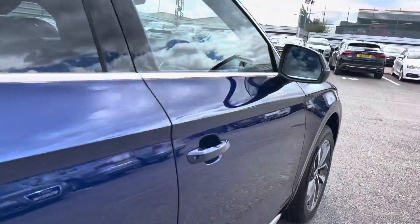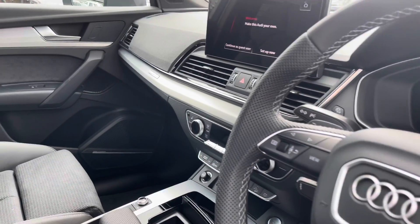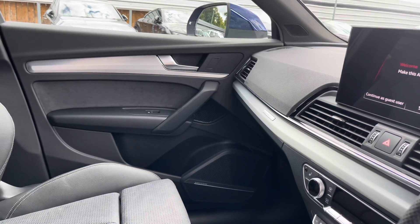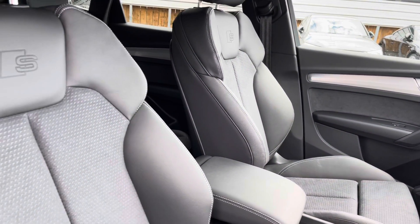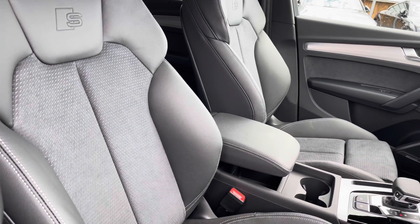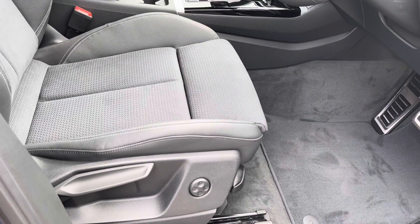Moving on to the front of the interior, we have the stunning three-spoke multi-functioning leather steering wheel with the S badging and beautiful inlays throughout the interior. We also have the Alcantara and half leather seats with the S embossed, the comfortable armrest in the centre with storage underneath as well as two cup holders. Moving down, the seats are also manually adjustable with four-way lumbar support.